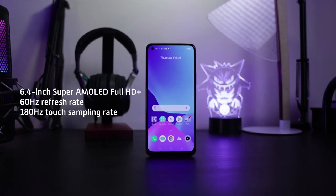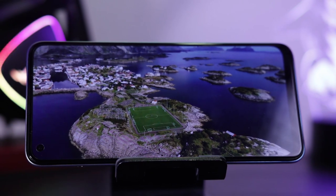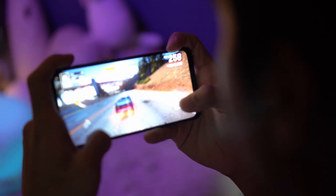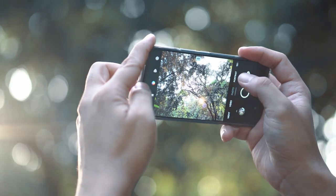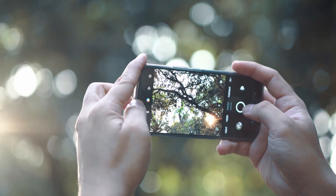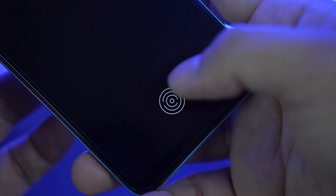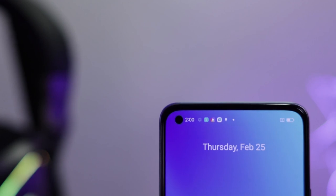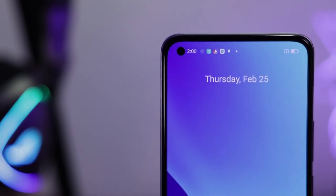The Realme 8 Pro boasts a 6.4-inch Super AMOLED display with a 2400 by 1080 Full HD screen, a refresh rate of 60Hz, and up to 180Hz touch sampling rate for better touch response. Its display also features a sunlight mode giving you up to 1000 nits to ensure visibility in direct harsh sunlight. Another upgrade is the new in-display fingerprint sensor — the placement makes it efficient and more natural to the touch, however we found it to be less sensitive and at times the phone was hard to unlock.